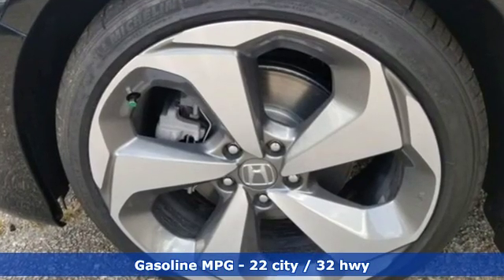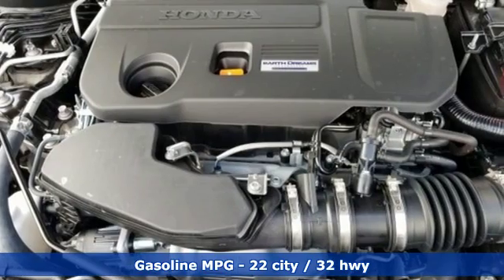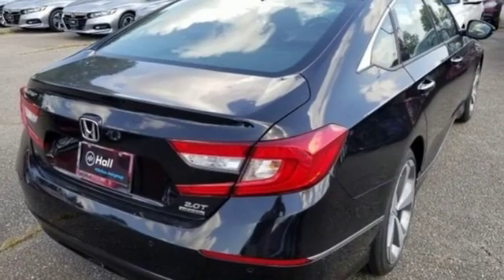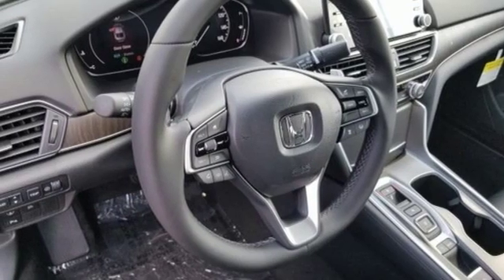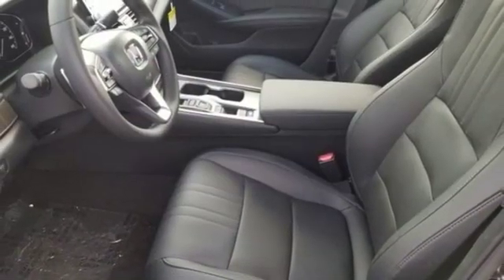Streaming audio, power heated mirrors, heated and ventilated leather bucket seats, auto dimming rearview mirror, doors and push-button start proximity key, dual zone climate control, automatic transmission, power sliding and tilting sunroof, adaptive suspension and intercooled turbo inline four-cylinder engine.